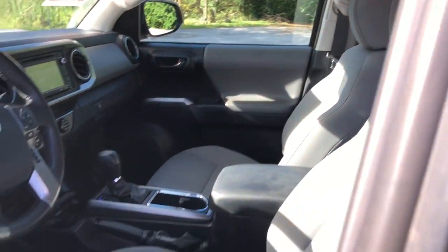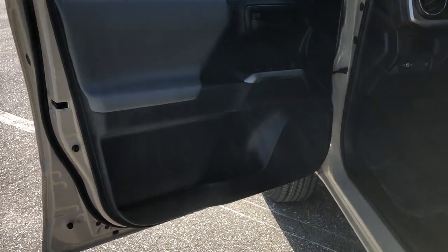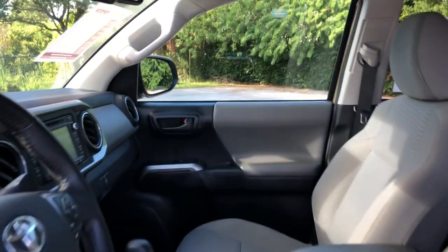These are just some of the great options this vehicle comes with: electronic stability control, trip computer, power windows, bucket seats, power steering. Feel confident on the road or trail in this capable Tacoma.